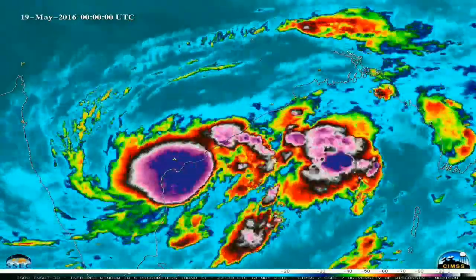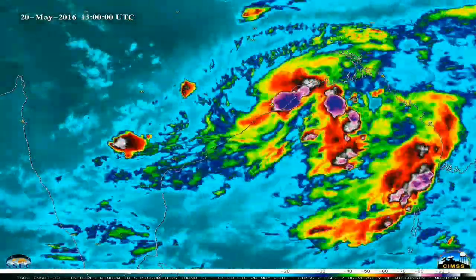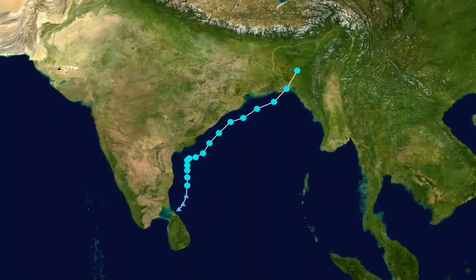Cyclone Roanu was a relatively weak tropical cyclone that caused severe flooding in Sri Lanka and Bangladesh. It formed on 17 May and dissipated on 23 May 2016. It was the first tropical cyclone of the annual cyclone season. Roanu originated from a low-pressure area that formed south of Sri Lanka, which gradually drifted north and intensified into a cyclonic storm by 19 May.